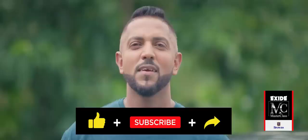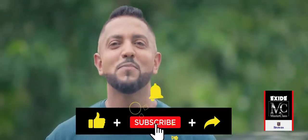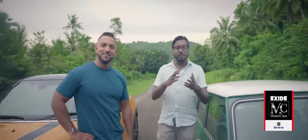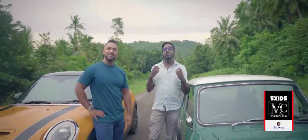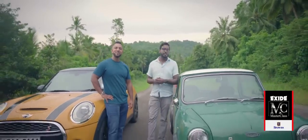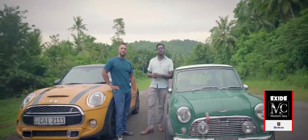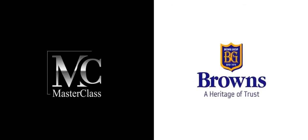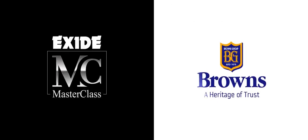That's it from this episode of the Exide Masterclass Shakedown. Please don't forget to like, subscribe and share. And if you want to see something else on track, check out our Turbo vs. Naturally Aspirated video, also on the Exide Masterclass YouTube channel.